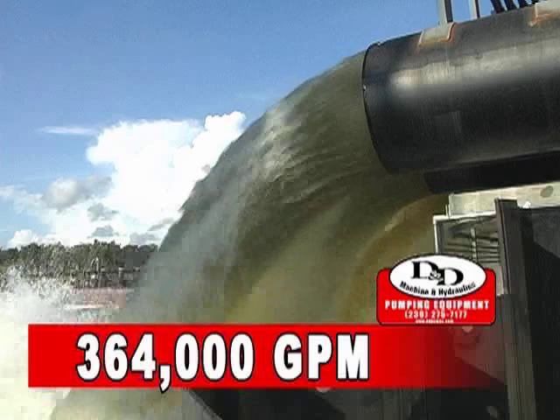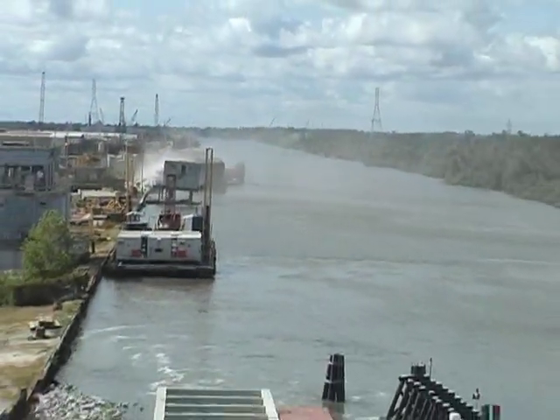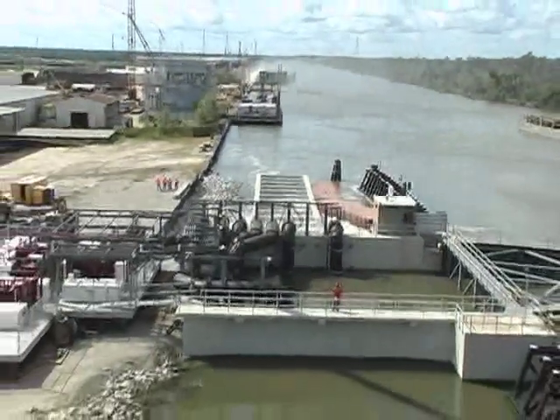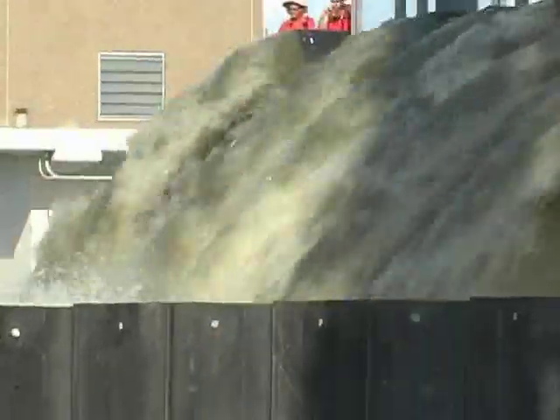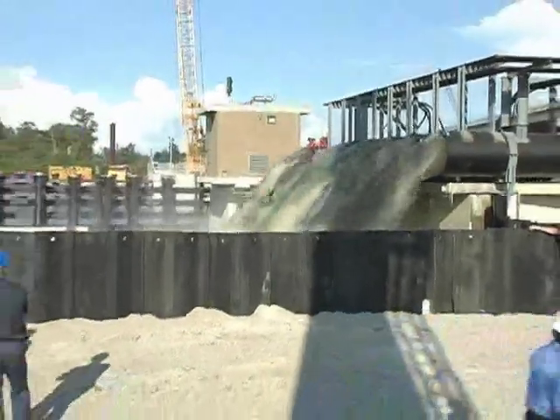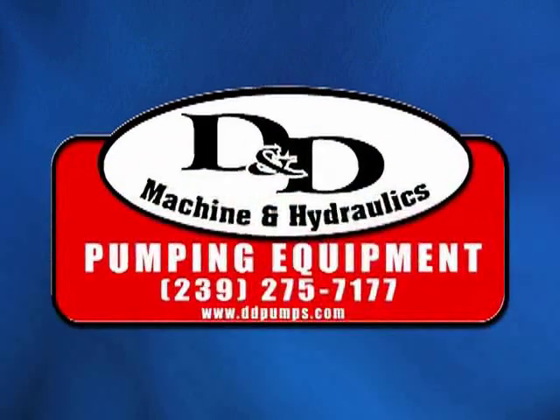This capacity would likely keep the critical surrounding homes and businesses safe from the storm surge of a hurricane, securing D&D as the best choice for large scale pumping systems. It means a lot to D&D as a company — they want people to know they're not just building small pumps for dewatering in new construction, but are here to help people when they need it. For more information, call (239) 275-7177 or visit ddpumps.com.